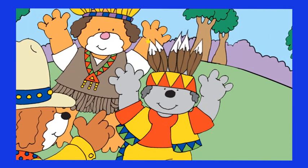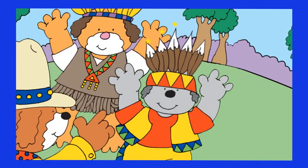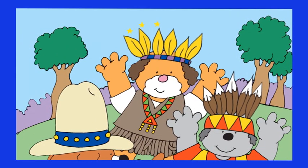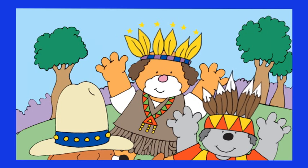The first friend has one, two, three, four, five feathers. And the second one has one, two, three, four, five and six feathers.